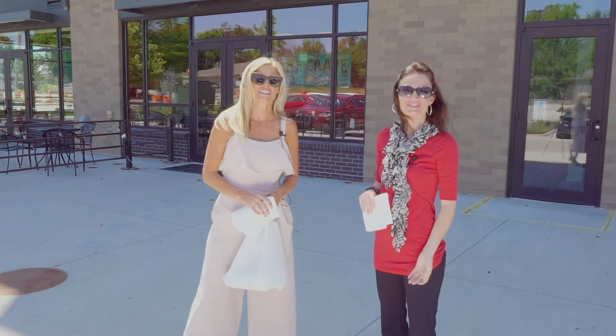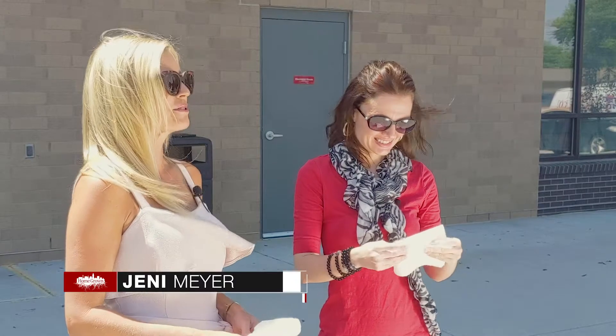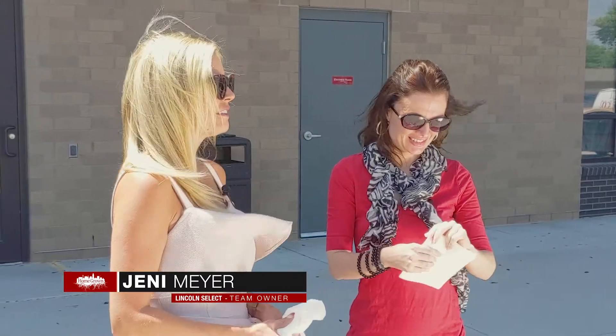Hello, good afternoon guys. Welcome to another episode of Food 411. I have with me Miranda Mies from our team. Thanks for joining me today for the tasting.